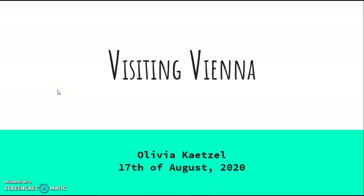Hey everyone, my name is Liv. This is my travel project presentation for GER 101. I will be discussing a trip I took this past year to Vienna, Austria, and my hopes for my next trip there.